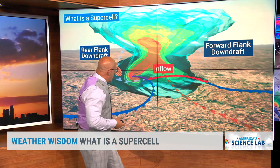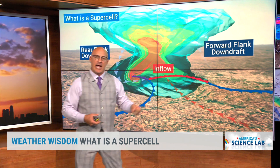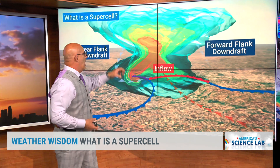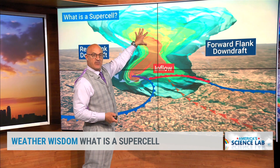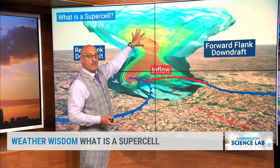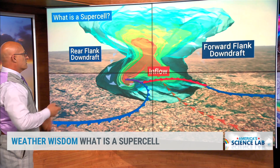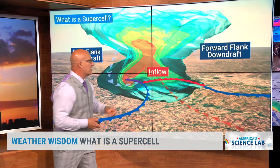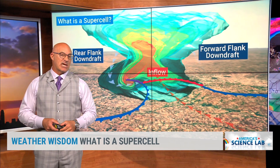How strong is that RFD — that rear flank downdraft? Does it come in here and just kind of gut this whole thing and occlude it out quickly? It can happen. How much dry air is being entrained in the mid-levels of the supercell? That may give you more of a hail-dominated supercell, which is kind of what we had yesterday. But either way, large structures like this don't always produce tornadoes, but you can bet with supercells you're more than likely going to get some type of severe weather.